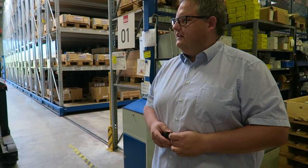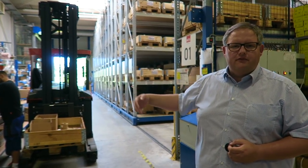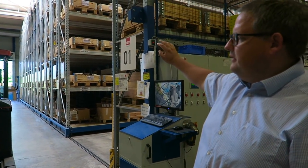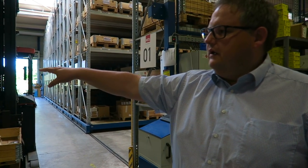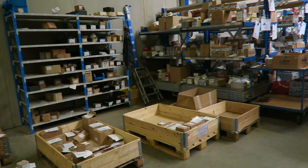Here we are in our main storage area. The storage area consists of the input that we get from our sub-suppliers. We store them in the big shelves for the bigger parts and then take all the single pieces that we need for the project and put them on those transport carts where we can transport them to our final assembly area.